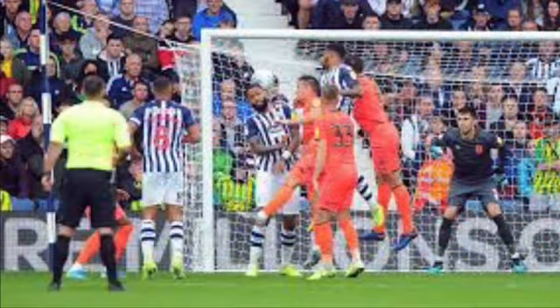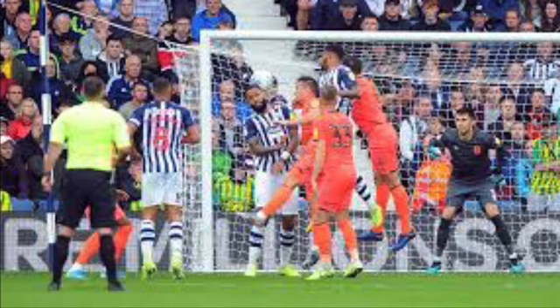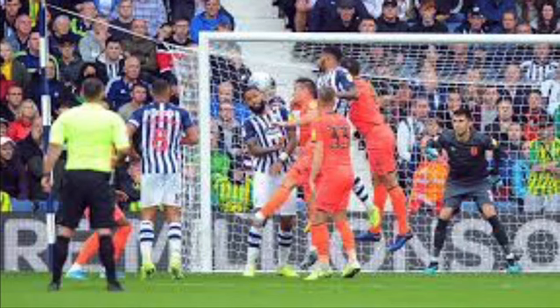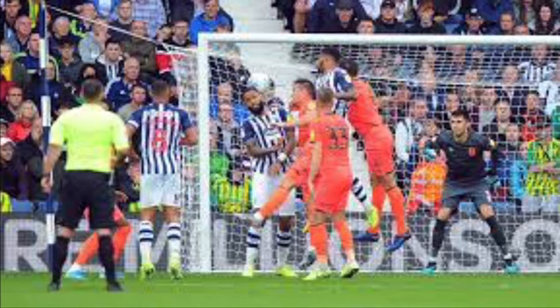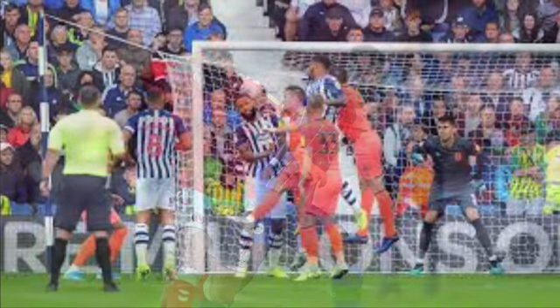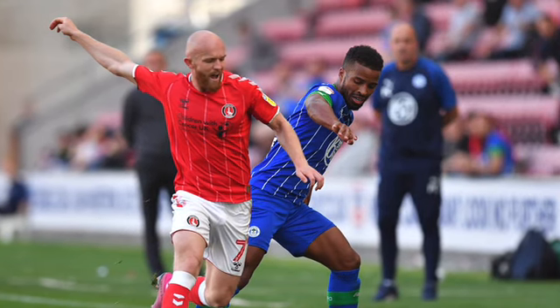Moving on to the Championship — we start on Friday night with Huddersfield v West Brom, a huge game at both ends of the table. West Brom desperately need a win, just one point clear of Brentford, and Huddersfield three points clear of the relegation zone. I can see West Brom having enough quality in this absolutely crucial game, so I'm going to say 3-1 West Brom.